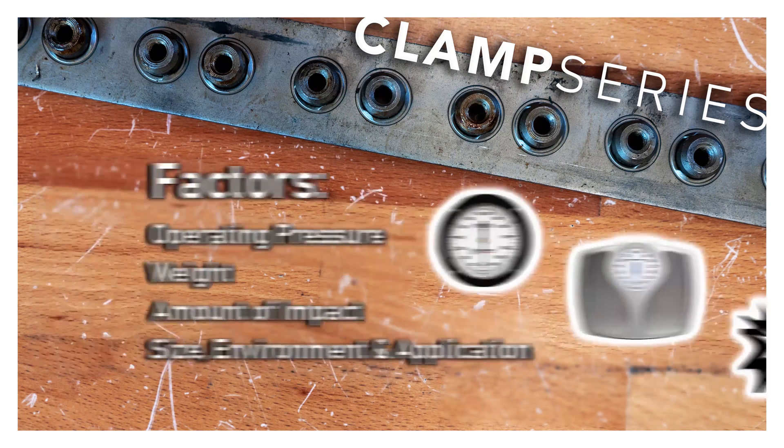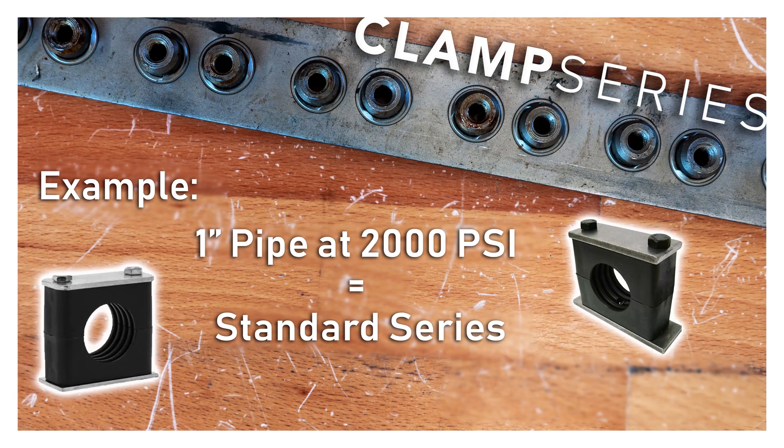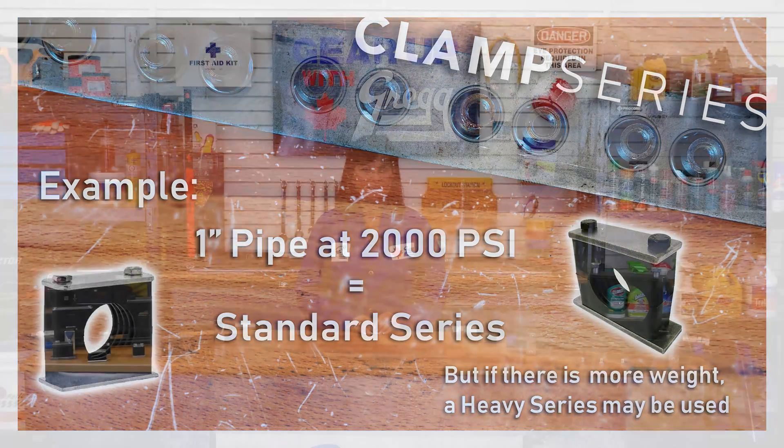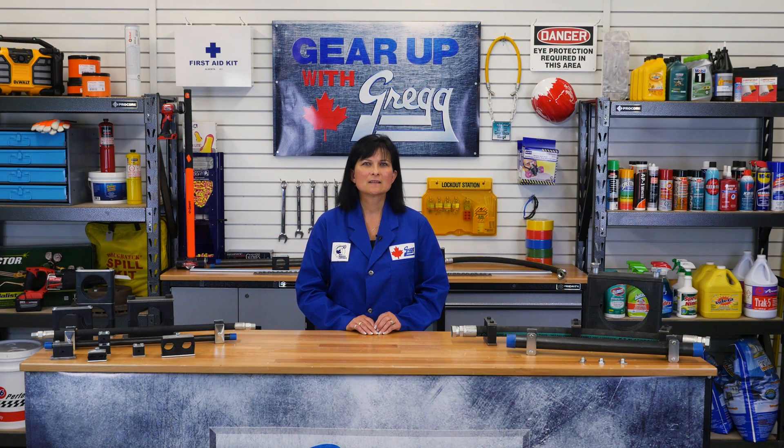Other considerations include size, environment, and application. For example, a one inch pipe for a hydraulic system operating at 2,000 PSI would typically require the use of the standard series. But if the clamp needs to support the weight of a large filter or other system component, the heavy series may be used instead. The heavy series may also be selected if the system is operating in a mining or mobile equipment environment, where the clamp and hardware will see high amounts of impact and vibration.